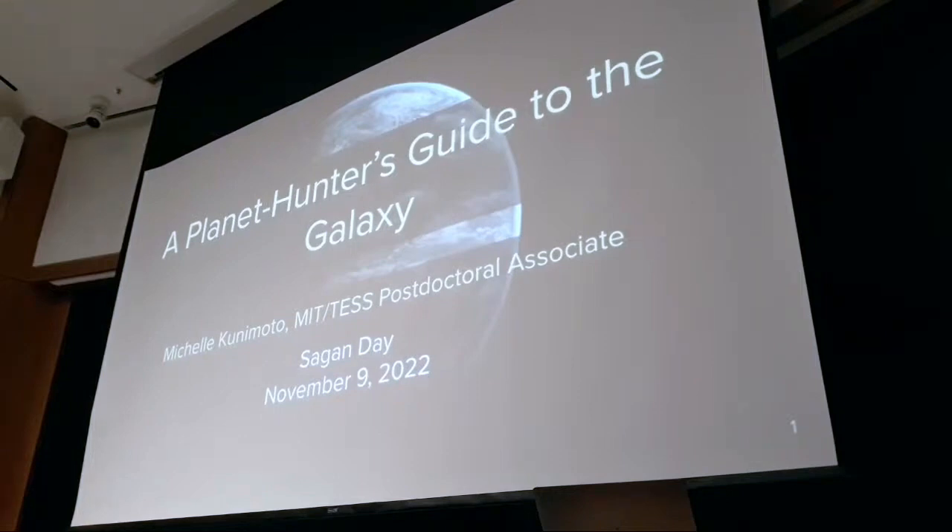Discoveries of exoplanets have exploded over the last couple of decades, and exoplanets are one of the fastest growing fields of astronomy today. In this talk, Dr. Kunimoto will cover how we find exoplanets, how we identify those that are potentially habitable, and how anyone can take part in the hunt — even you, in the comfort of your own home.